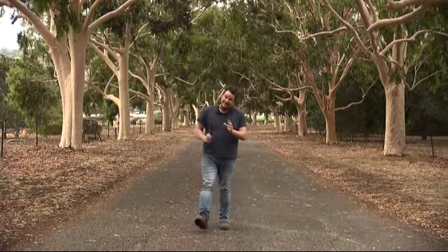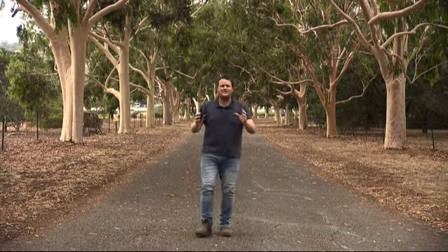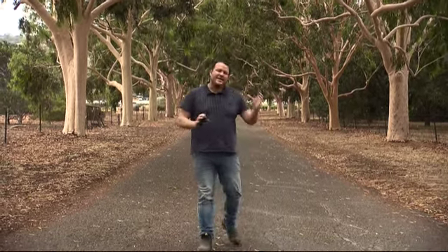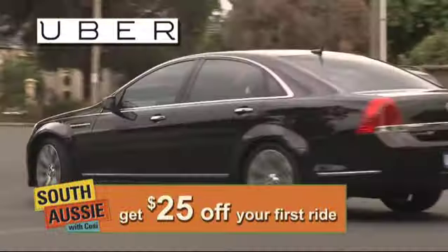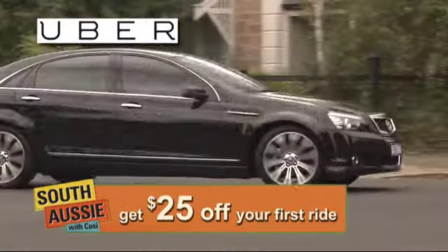South Australia is famous for its events — there's loads of them all through the year. As a result, people are moving in and out of the city to all different functions. Well, there's something called Uber and if you haven't heard of it before, I will show you the easiest way to get yourself around the city here in South Australia.